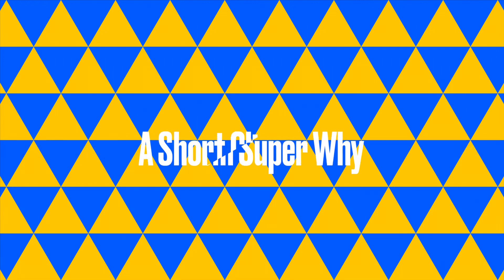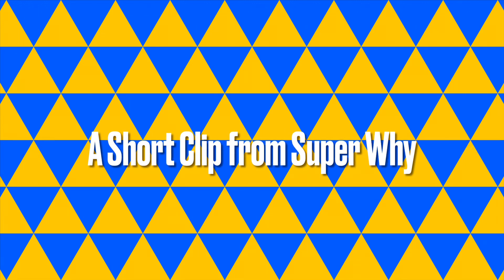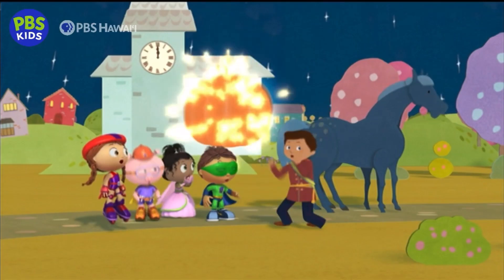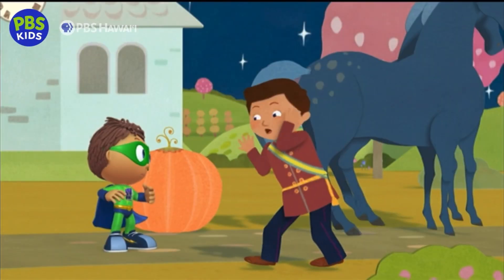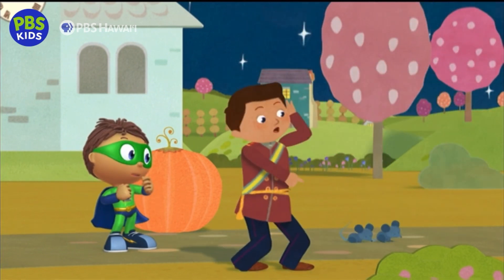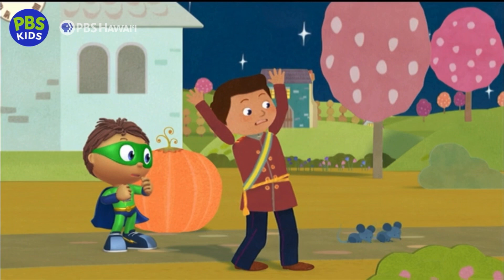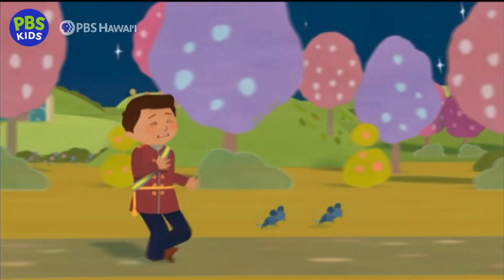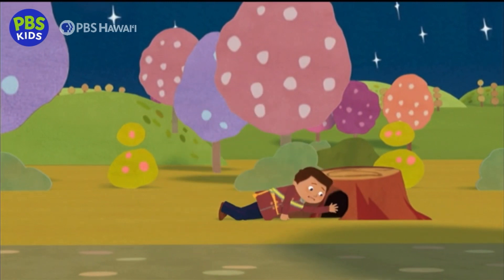Oh, look! I've got no strings! Oh, no! The coach turned into a pumpkin! And now the horses just turned into mice! Mice! Come back! I need to know where Cinderella lives!